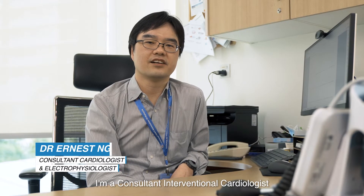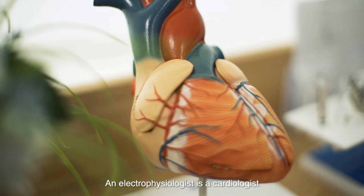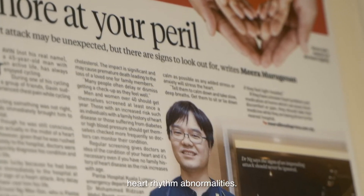Hello, I'm Dr Ernest Ng. I'm a Consultant Interventional Cardiologist as well as Electrophysiologist. An Electrophysiologist is a cardiologist who also specialises in the management of heart rhythm abnormalities.